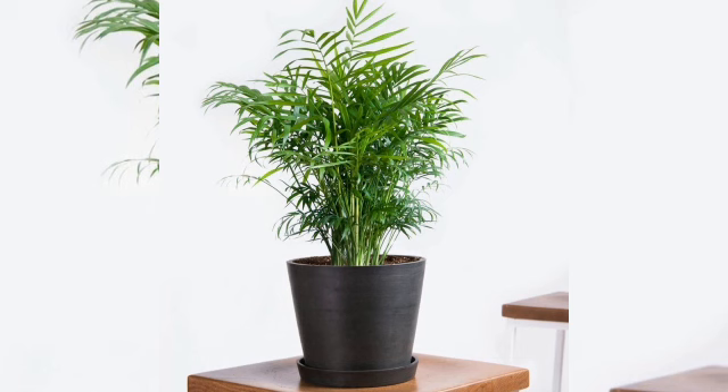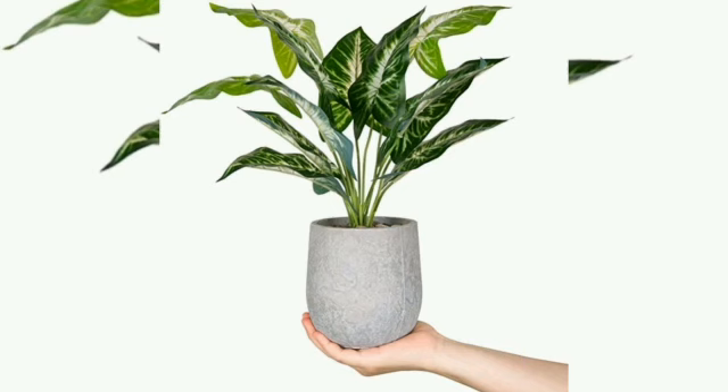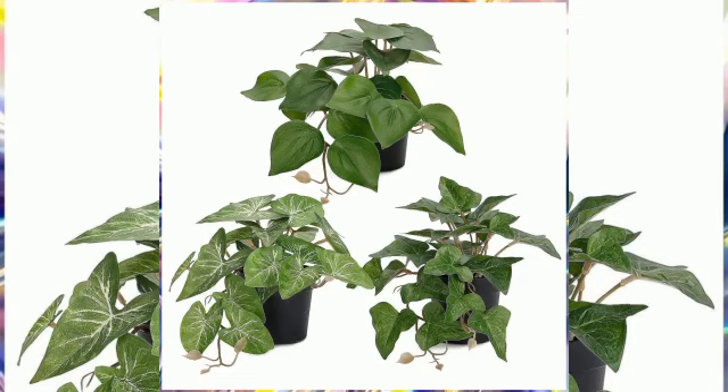Read plant labels carefully to avoid choosing a cultivar that grows several feet tall. Instead, look for a dwarf selection like Futura Superba or Whitney.